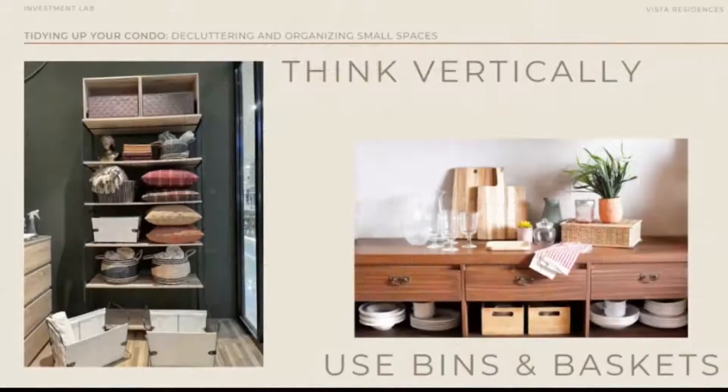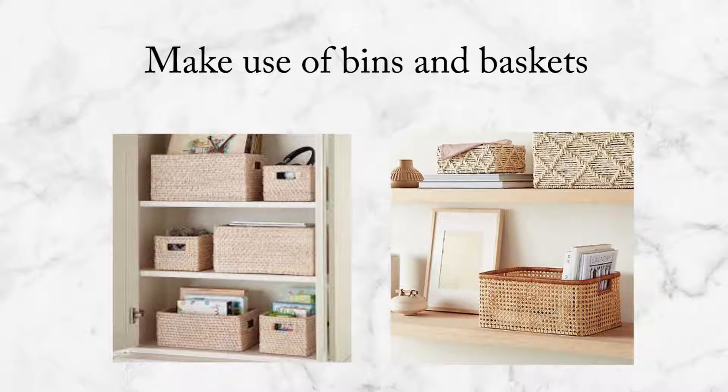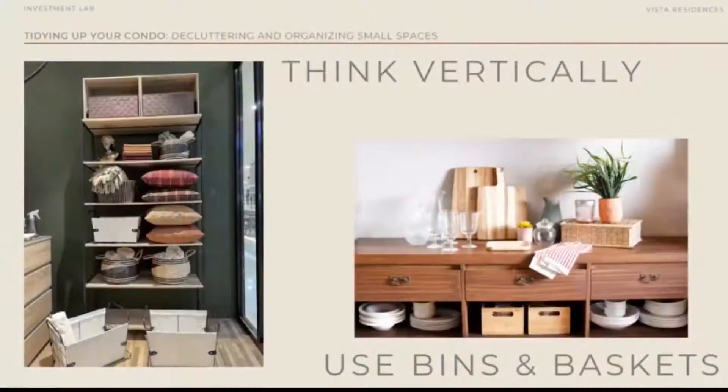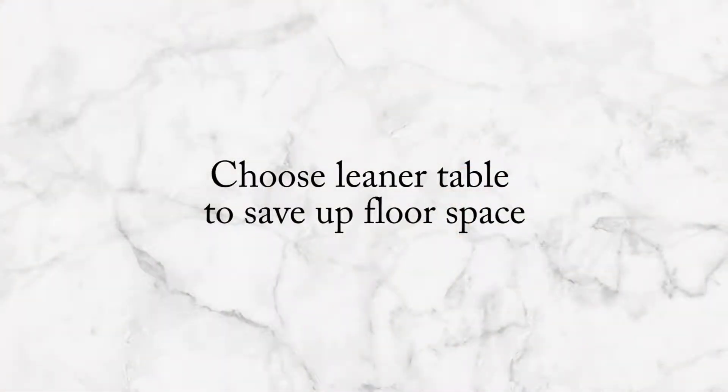As you can see in the photo, we have open shelves and we make use of bins and baskets. This is where the personality of the homeowner comes out. You can play with colors, textures, different shapes, and different sizes. Let's choose linear tables to save that much-needed floor space. We can also consider wall-mounted shelves and a floating desk over bulky pieces.